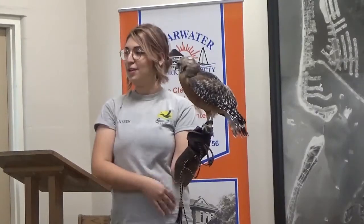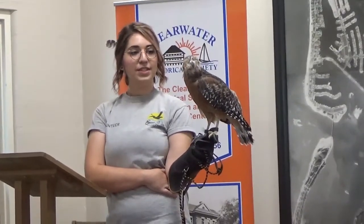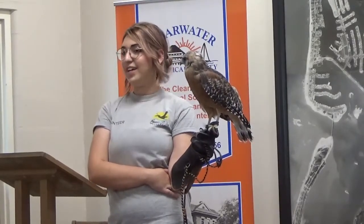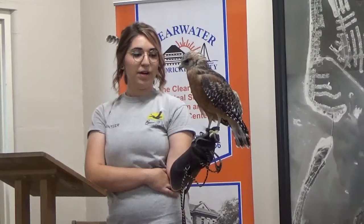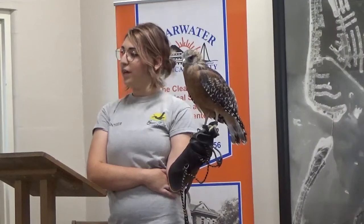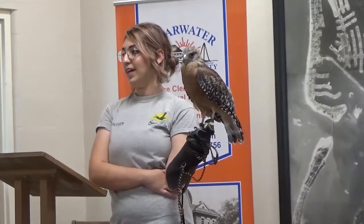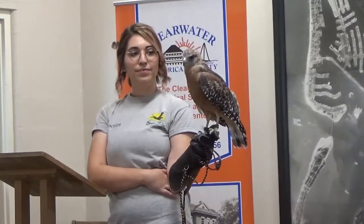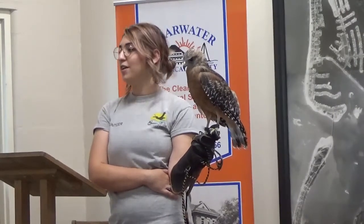Red-shouldered hawks are the most common hawk we get in Florida. We get quite a few of them into our hospital, mostly due to toxicity — they've been poisoned by rodenticide, secondary poisoning. They'll eat a rat that hadn't quite died yet and get poisoned as well. But Sybil actually came to us because she was hit by a car. She broke her right wing, and it didn't heal quite right — she actually started to heal before we got to her. We don't really like re-breaking and resetting bird bones; it causes a lot of stress and could potentially kill them. We tried an alternative method that didn't quite work, so she can't fly well enough to hunt for herself anymore.